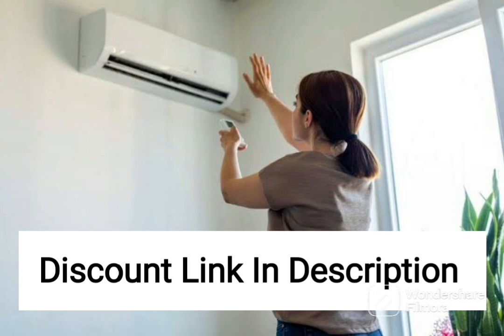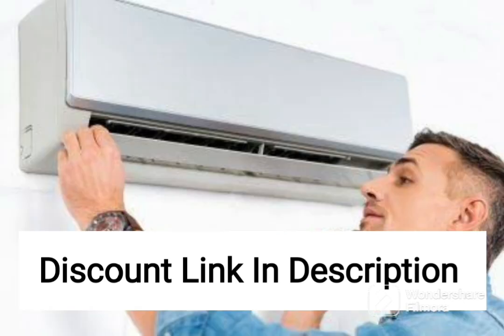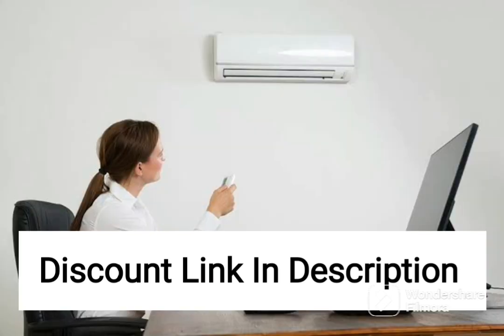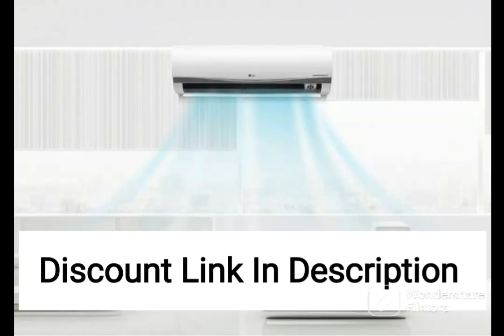The design of this air conditioner is sleek and modern, with a white color that blends well with most interiors. The indoor unit is compact and can be mounted on the wall, saving valuable floor space. The noise level is minimal, ensuring a peaceful environment inside your home. The auto restart function ensures that the air conditioner restarts automatically in case of power cuts, making it convenient to use.